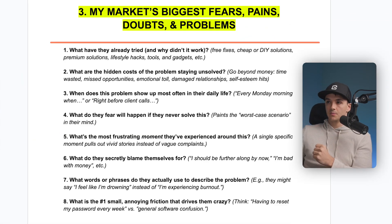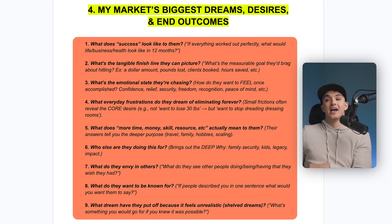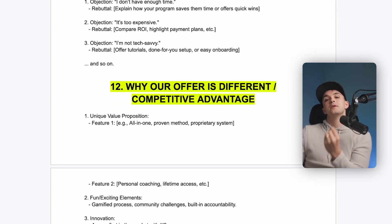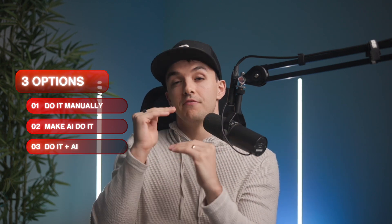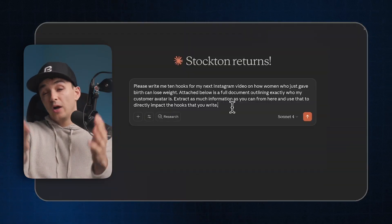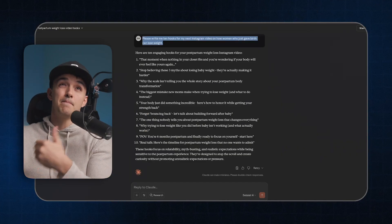Everything else — the pain points, desires, competitors, demographics, psychographics — everything else on this avatar template can be filled in with AI. You've got three options: fill it all manually yourself, have AI do it entirely for you, or a combination of both, which is what I recommend. Give AI as much data and assets as you already have about your customer, then have AI expound upon that and fill this template in better than you probably could.